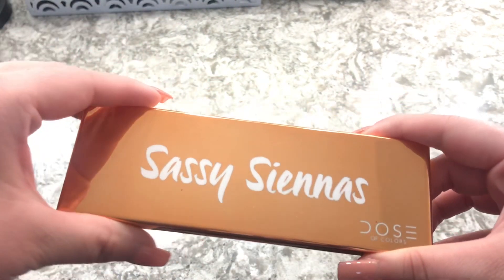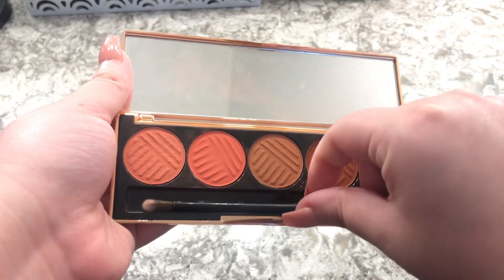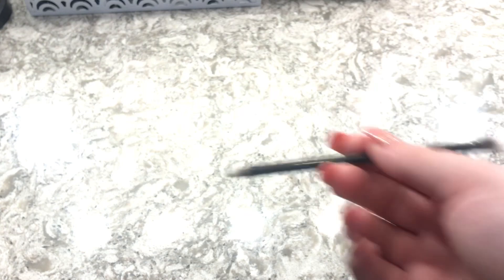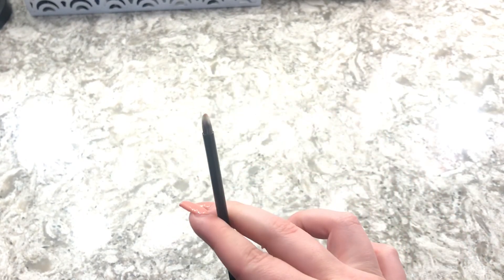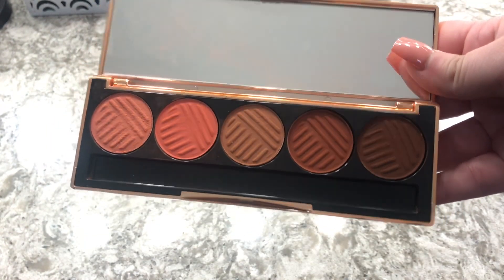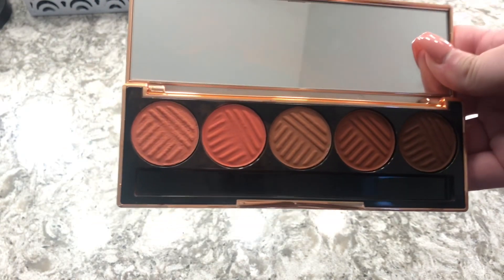This one is also from Dose of Colors but it's the Sassy Siennas. It comes with a brush — a pointed pencil brush and a little flat brush — and these brushes are really great. The Sassy Siennas palette has really great pigmentation and I just love these eyeshadow palettes.